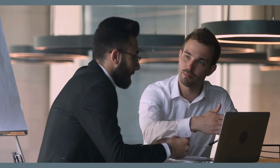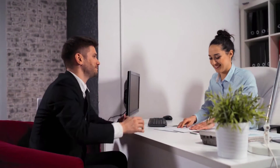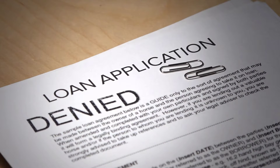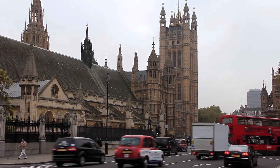Most lenders have eligibility checkers that help assess the individual's likelihood of being fully approved for a 12-month loan for bad credit before applying. One can improve their credit score by being accepted for a 12-month loan and keeping up-to-date with the necessary repayments. This makes it easier for the individual to be accepted for any sort of credit in the near future. Missing out on payments has the opposite effect.